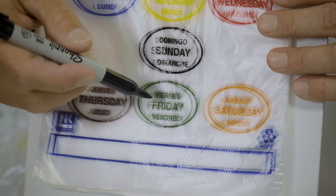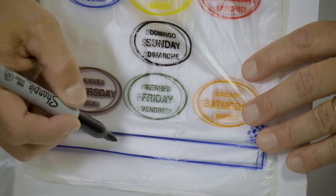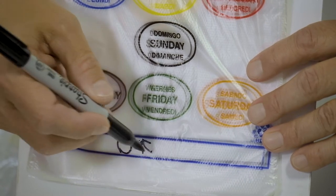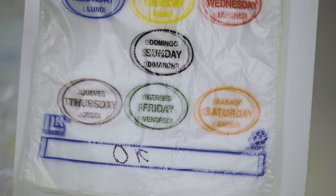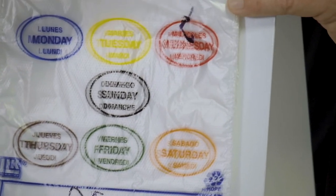At the bottom of the bag, there's a block so the operator can write anything they want on the actual bag. In addition, they can check mark on the seven-day-a-week bag which day of the week they are actually portioning the food for.